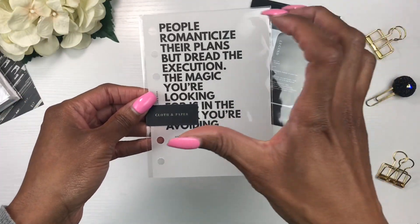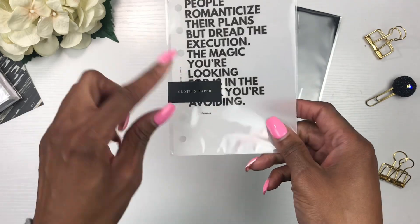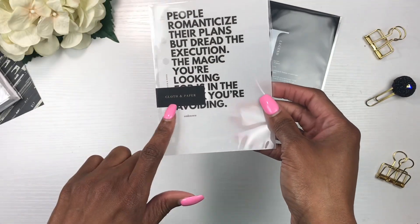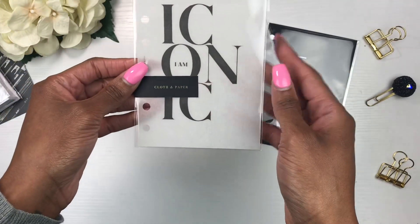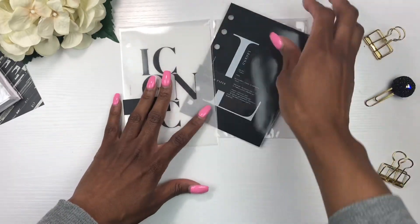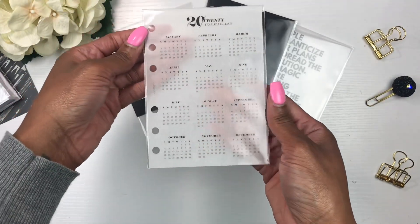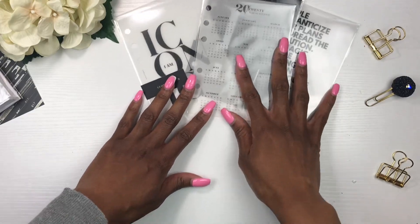I also picked up this dashboard that reads: 'People romanticize their plans but dread the execution — the magic you're looking for is in the work you're avoiding.' I'm going to wait until I get my other planner to set it all up. Both dashboards have a frosted look — so fancy! I also picked up the 'I Am Iconic' dashboard, which is frosted as well. And I got the 'Year at a Glance' dashboard — also frosted. Really cute, I love these.